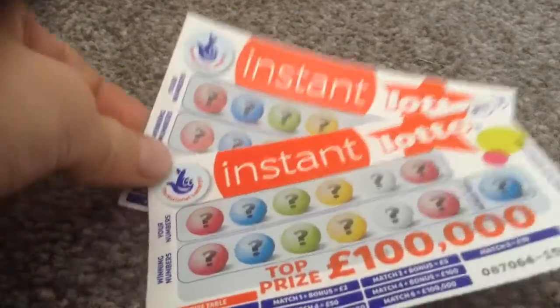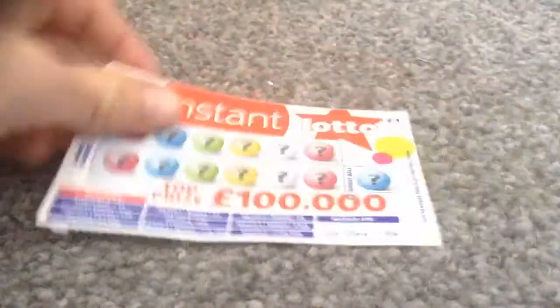Hi guys, and today I have two Instant Lotto Scratch cards. Here we go.